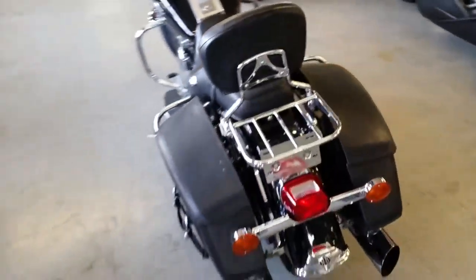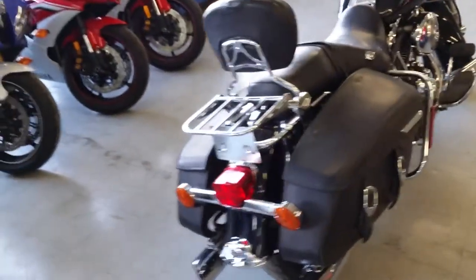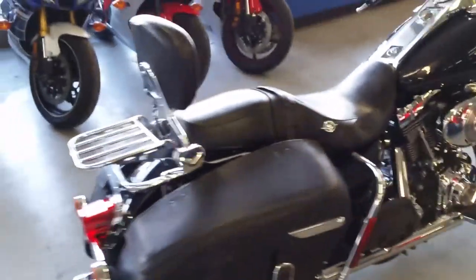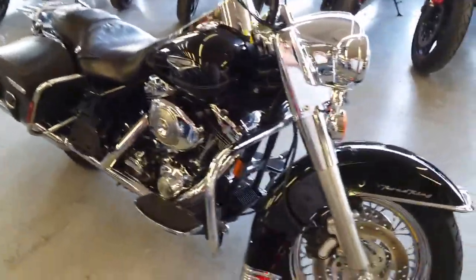Today we got a 2006 Harley Davidson Road King Classic for sale or for lease. This thing is loaded up with saddle bags, backrest, luggage rack, engine guards, highway lights, spoke wheels and tons of chrome. Fuel injected and runs strong, needs absolutely nothing.